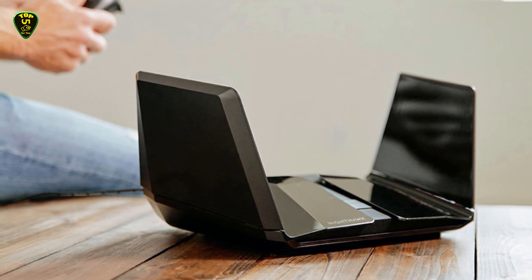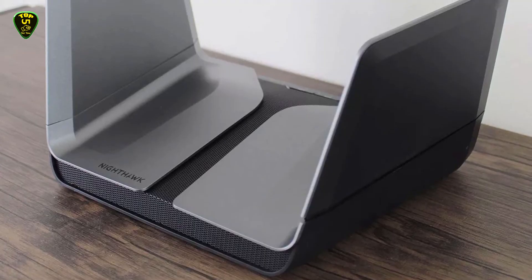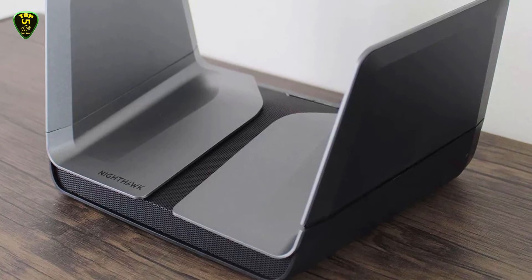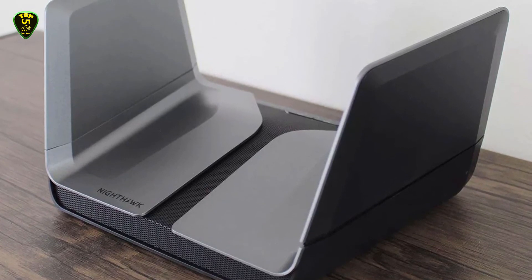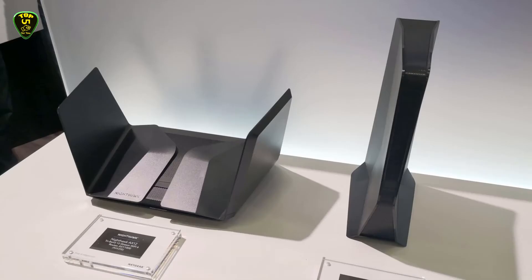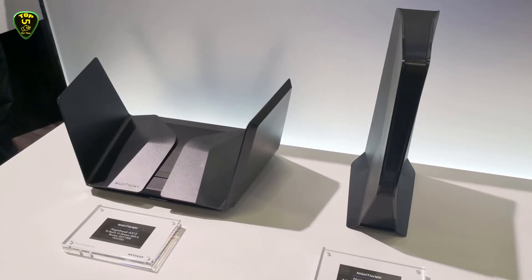With support for MU-MIMO and eight simultaneous 160 MHz channels, plus a 64-bit 1.8 GHz quad-core CPU, more devices can use maximum Wi-Fi speeds at the same time, so you don't need to worry about family members or roommates slowing down your connection.